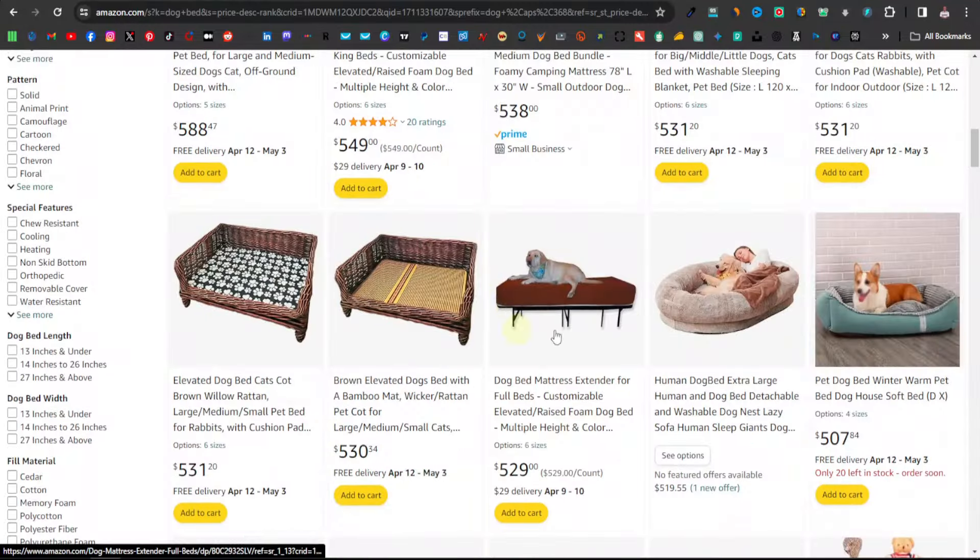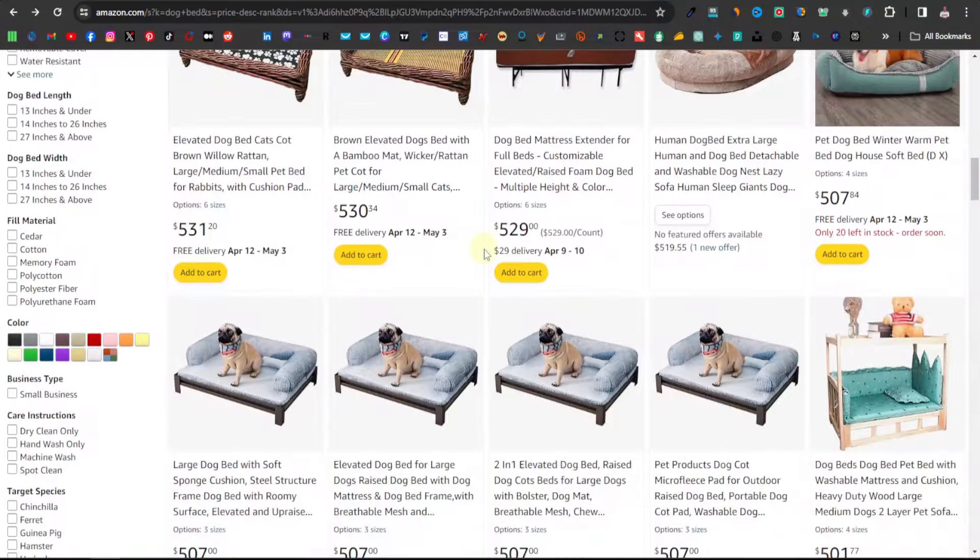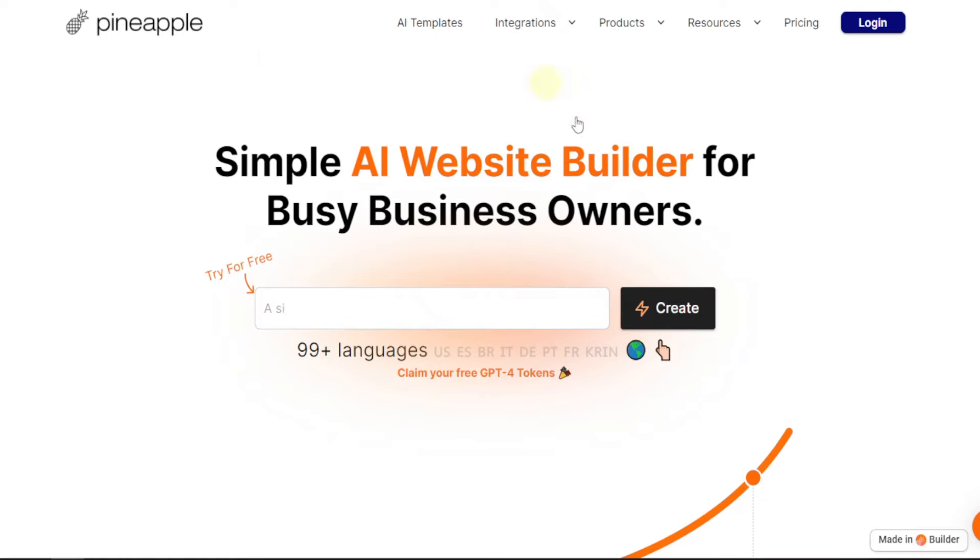Next, what you want to do is create a very simple website — a place where your audience can come and find more content on dog items, how to use them, how to take care of them, and even how to take care of your dog. We're going to use an AI website builder called Pineapple AI Website Builder. I'll leave a link in the description which will take you to this page.